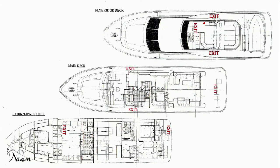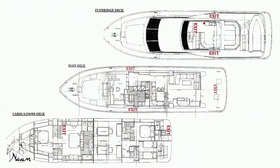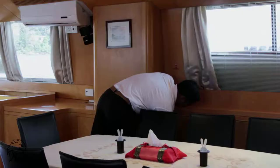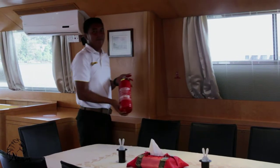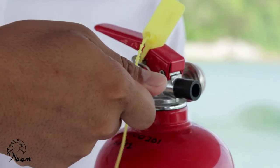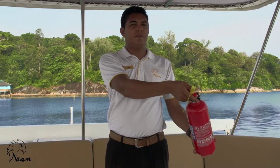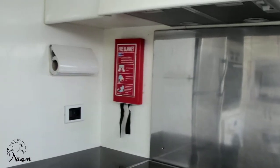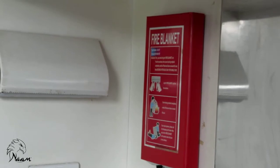There are eight fire extinguishers located onboard the Blue Dolphin — one in each of the four rooms, one on the bridge, and two in the saloon. To use the fire extinguishers, remove the safety clips, squeeze the lever, and direct the nozzle towards the flame. In the event of a fire, the fire blanket is located in the kitchen.